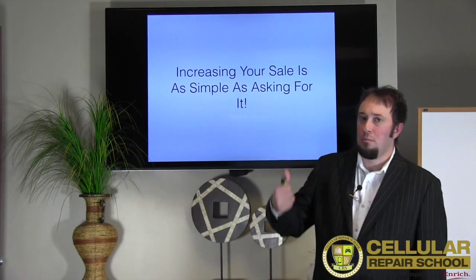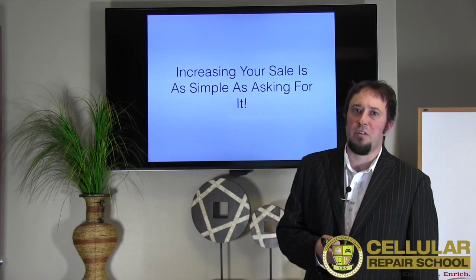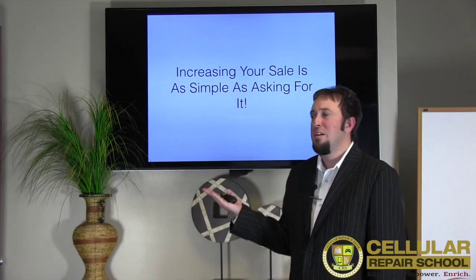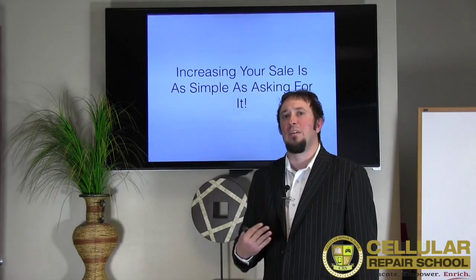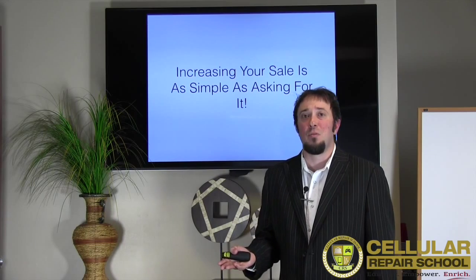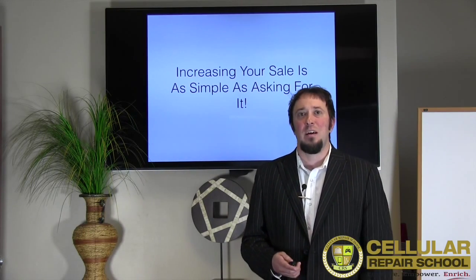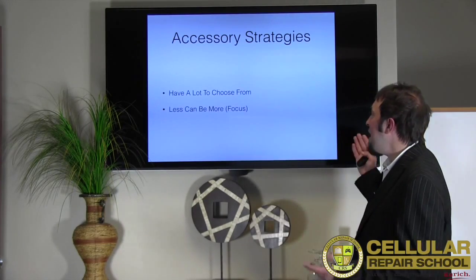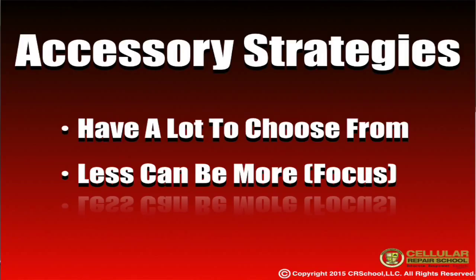Profit margin up, cost of goods down because you're doing accessory sales. It costs $5, and you can sometimes sell for more than $25 — I just use that as an example and a baseline. There are definitely so many accessories out there, you can even outsource. Let's go into some strategies — you can have a lot to choose from because there's so much variety out there.